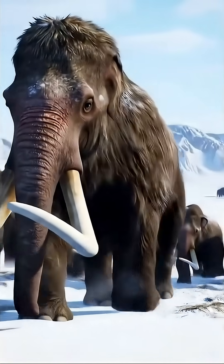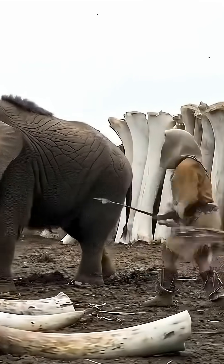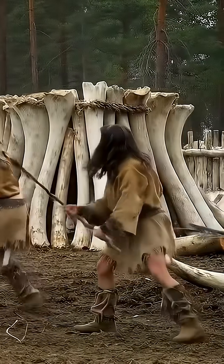Wherever humans went, so did mammoths. Our ancestors hunted them for food, used their bones for tools, and even built shelters from their massive tusks.